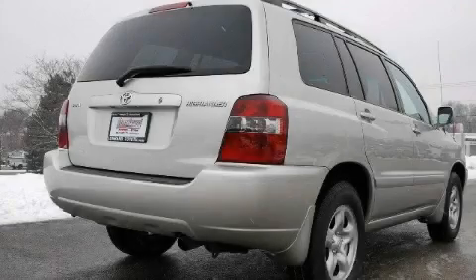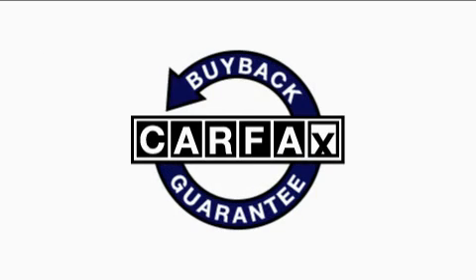It features a 2.4 liter four-cylinder engine and a four-speed automatic transmission. This crossover has had only one owner, and it qualifies for the Carfax buy-back guarantee.